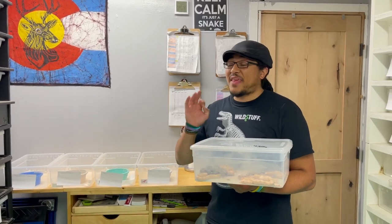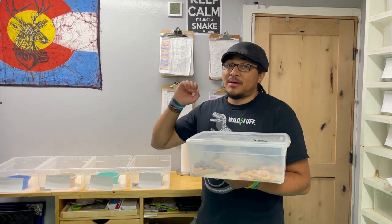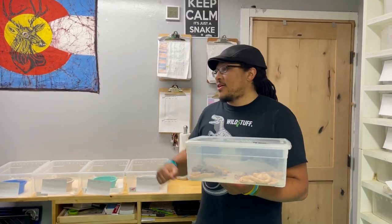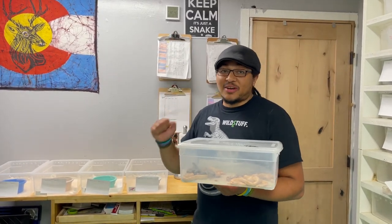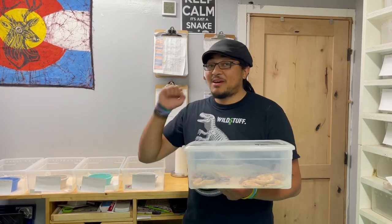Hey everyone, this is without a doubt my most exciting anticipated snake breeding of the year. The person behind the camera may disagree a little bit with some other ball pythons that hopefully will be proving out genetics this year. But personally, this one is my most anticipated, most excited.